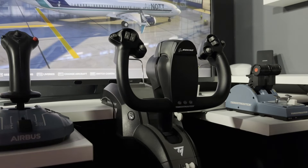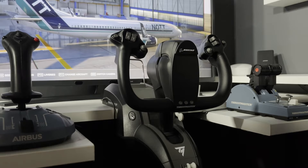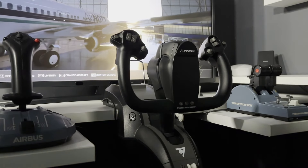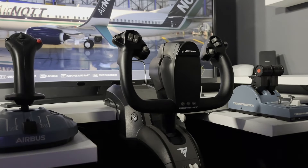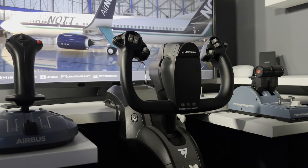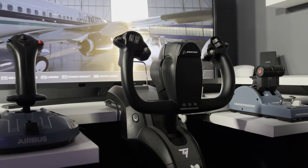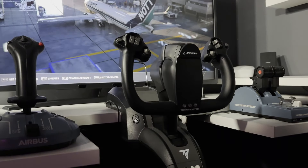There are also a couple of buttons around the back of the yoke that you can pull with your index fingers while flying. I use the right-hand one to toggle my Tobii eye tracker on and off, and the left-hand one to re-center the head tracking if I've moved around in my seat and thrown it off a bit. And that's pretty much all the buttons covered.